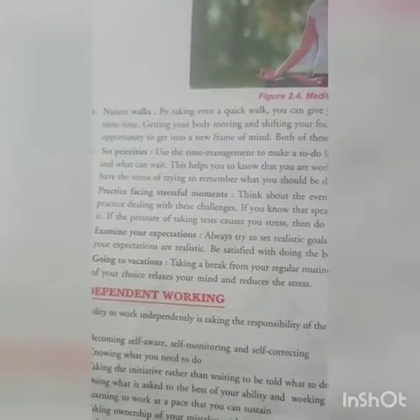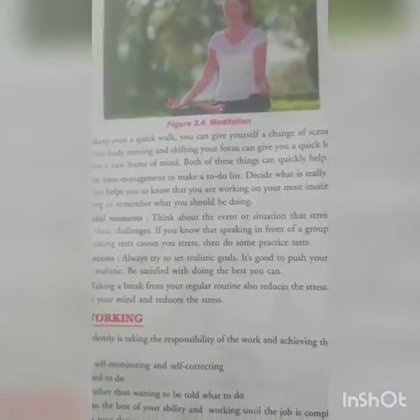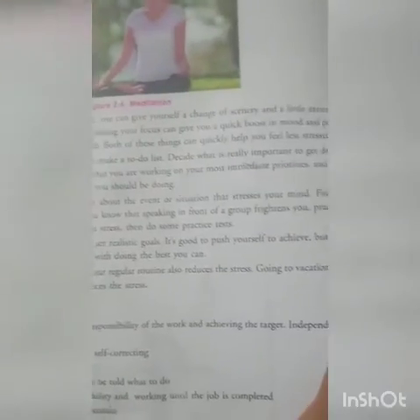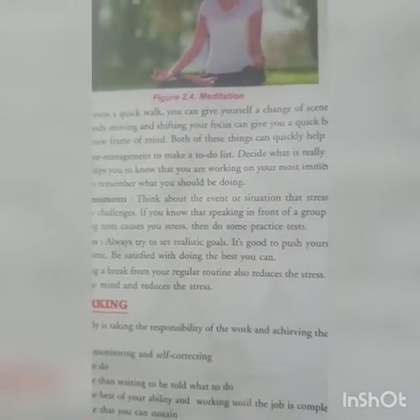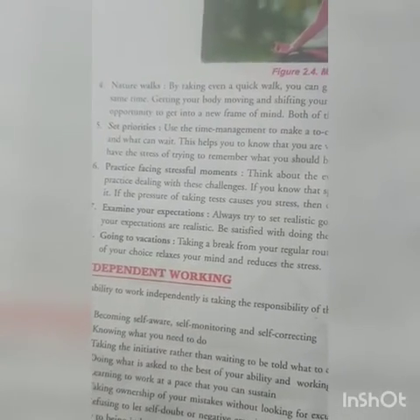Examine your expectations. Always try to set realistic goals. It is good to push yourself to achieve, but make sure your expectations are realistic. Be satisfied with doing the best you can.